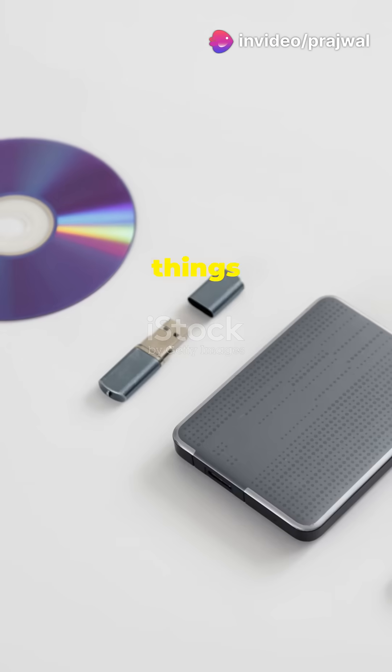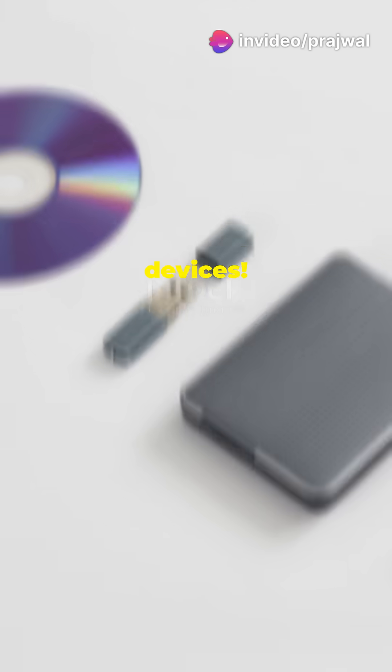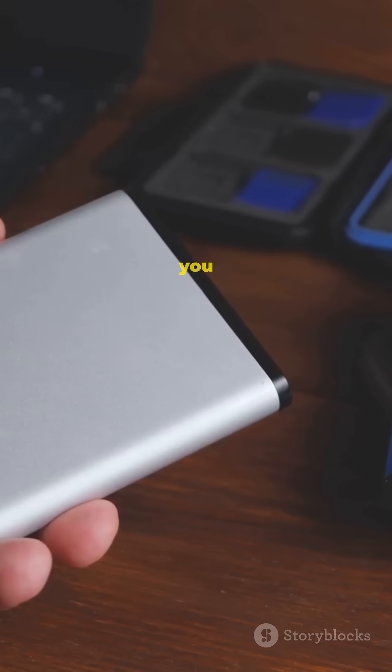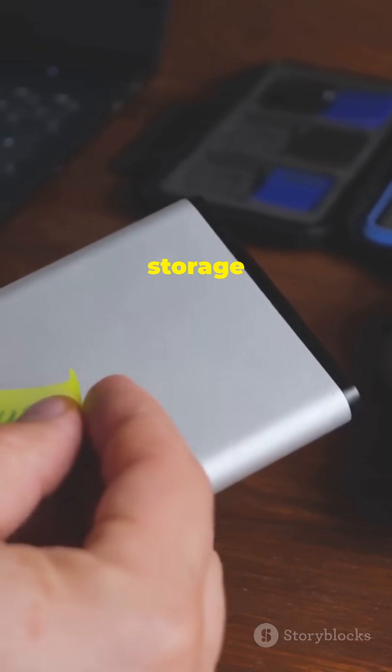If your computer storage is always full, you're in the right place. Let's clear things up about external storage devices. You've run out of space on your computer — what now? Don't worry, we've got you covered with some awesome external storage options.